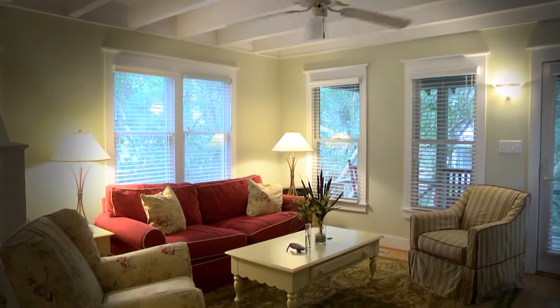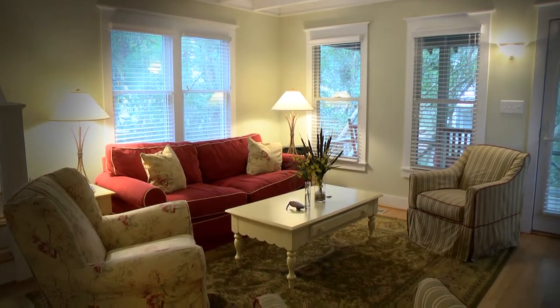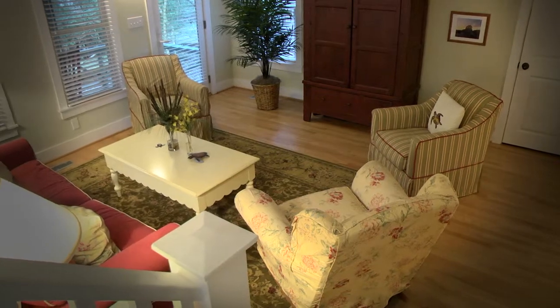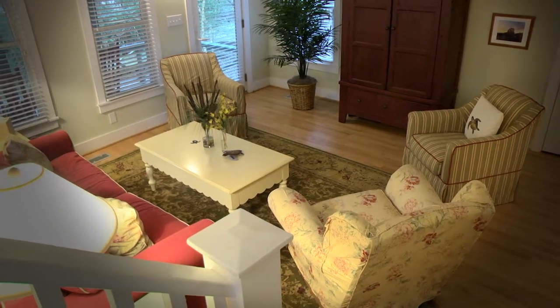The main living area, which takes full advantage of the cottage's private location within the forest, offers plenty of space to relax and features beautiful hardwood floors.